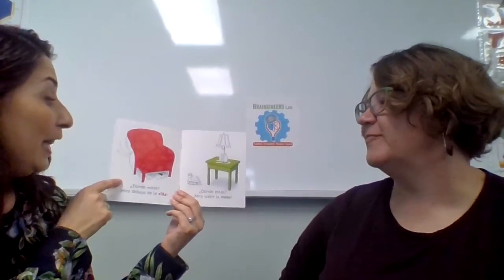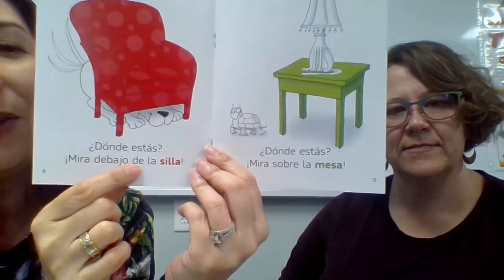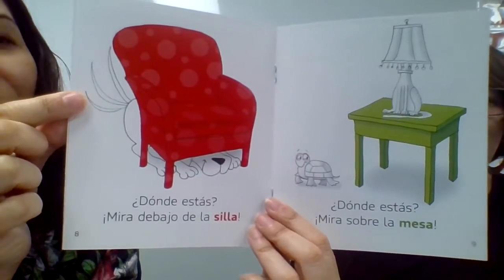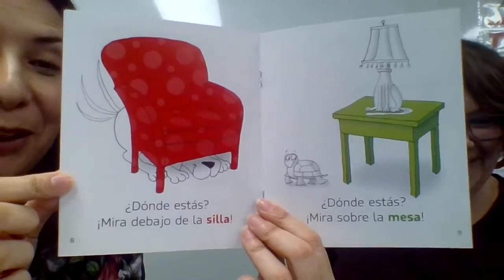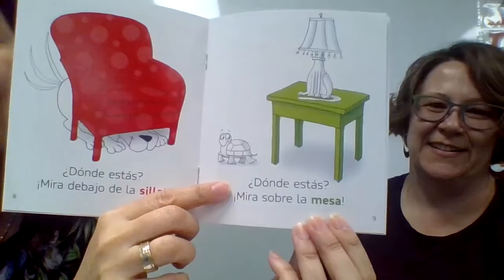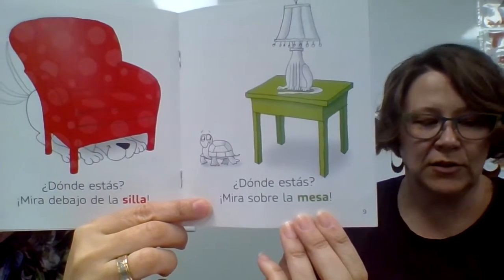I have a good maestra! Let's read the next page. ¿Dónde estás? Mira debajo de la silla. Where are you? Look under the chair. His little tail is moving — he's so excited. I think he wants to be found. Next page: ¿Dónde estás? Mira sobre la mesa. Where are you? Look on top of the table.